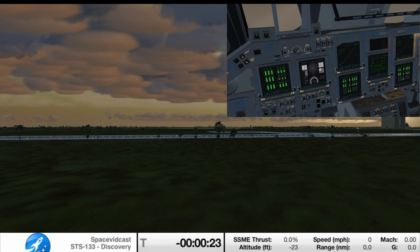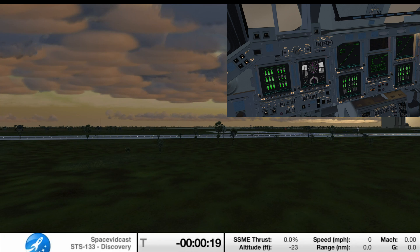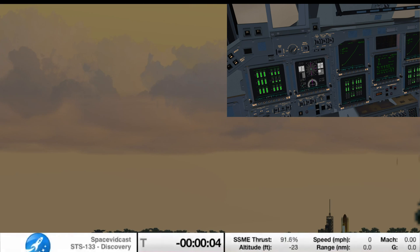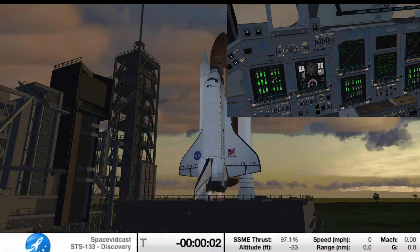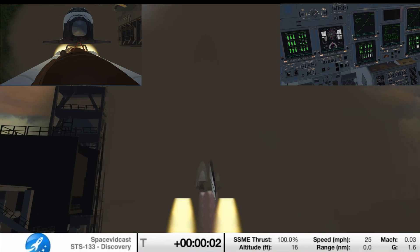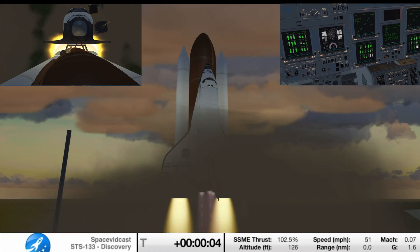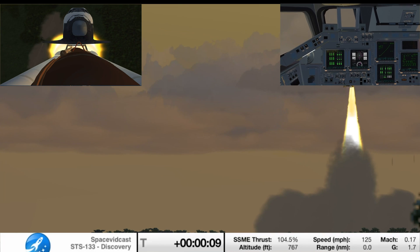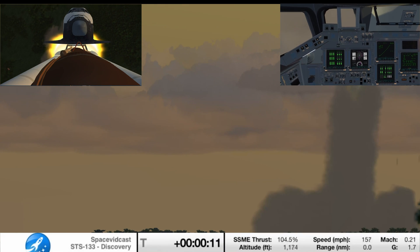Discovery's onboard computers have primary control of all the vehicle's critical functions. 20 seconds. The sound suppression water system has been activated, protecting Discovery and the launch pad from acoustical energy waves. CLS is go for main engine start. Start. 2, 1, booster ignition and the final liftoff of Discovery — a tribute to the dedication, hard work and pride of America's space shuttle team.